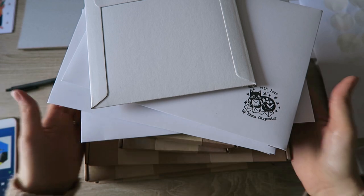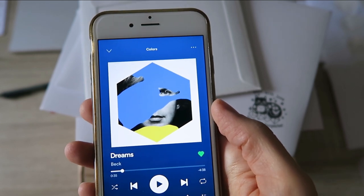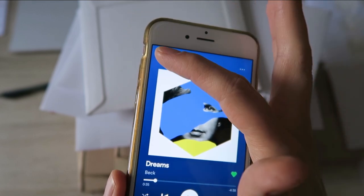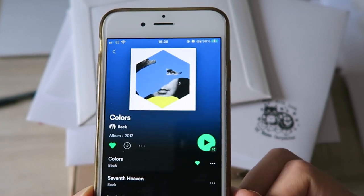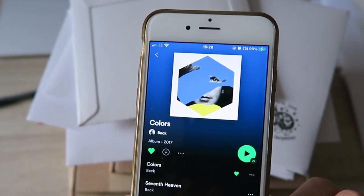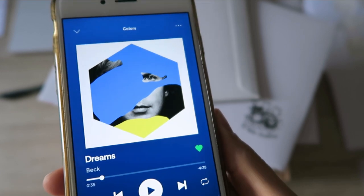I've been listening to Beck. I don't really know many of his songs but I really like this album — it's from 2017. Especially this song, I've played it so many times. I also really liked the last song as well. I just love it when Spotify recommends stuff and it's like, oh my goodness, this is amazing. Also, how amazing is the album art for this? I just love it.